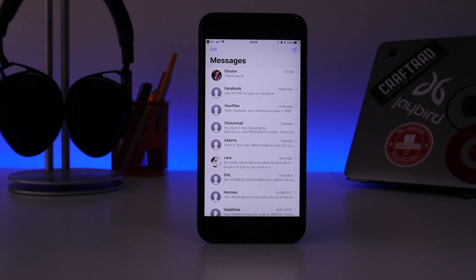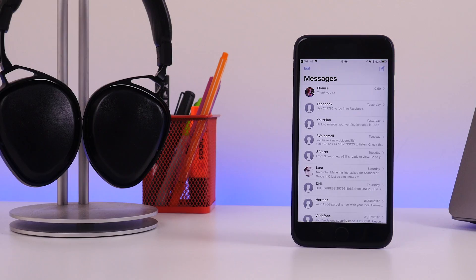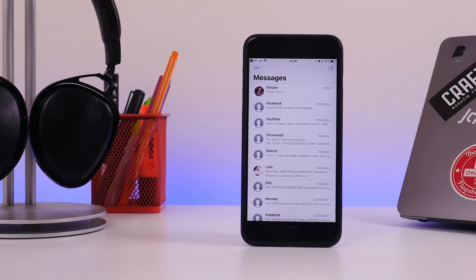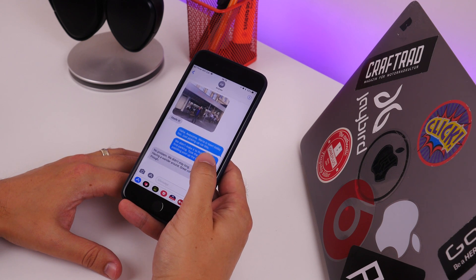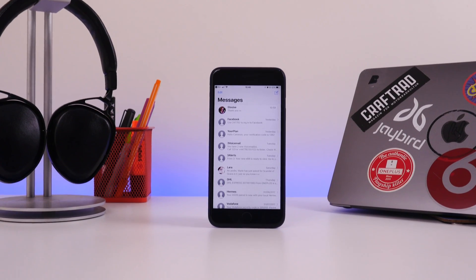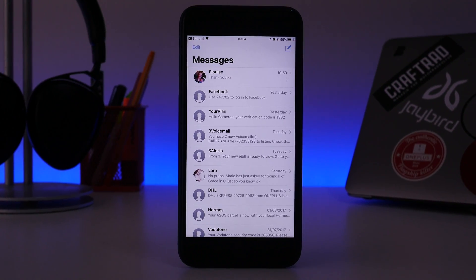The second change is Messages. iOS 11 builds on the revamped messaging app launched last year with iOS 10 — think of the new version as iOS 10 Messages but slightly better. Sadly, two of the most exciting features aren't ready yet: Apple Pay and true message syncing between devices.